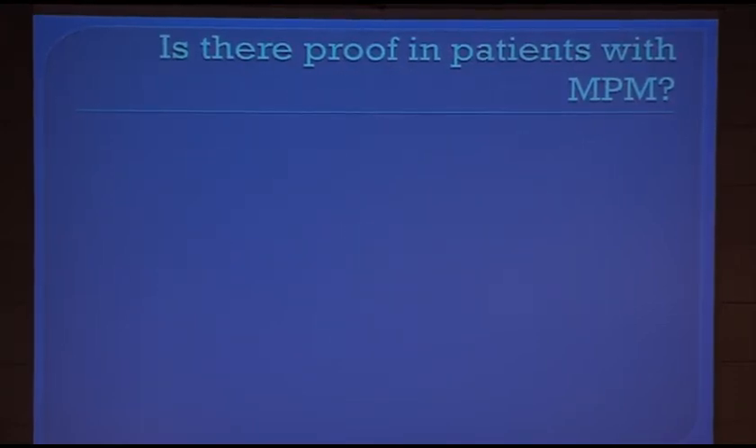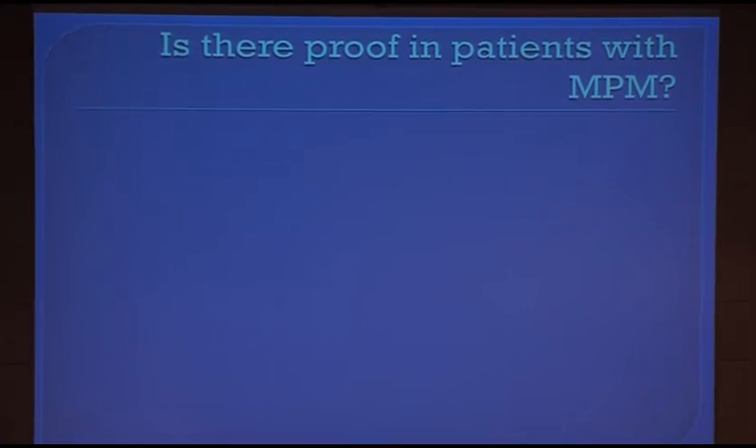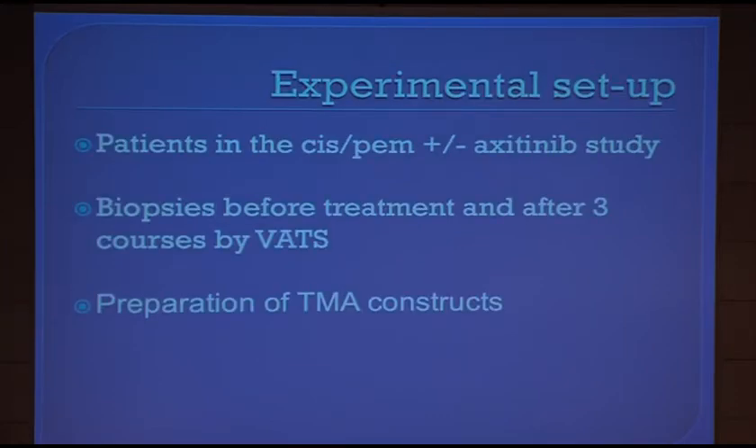But is there really proof that patients have cancer stem cells in their biopsies? So far I've been talking about mesothelioma cancer cell lines. We decided to use a previous study run at my institution by Wienerke Buickhuizen, where patients were treated in first line with cisplatin and pemetrexate with or without exitinib. The interesting part was that it was translational — biopsies were taken upfront and after three courses of therapy.